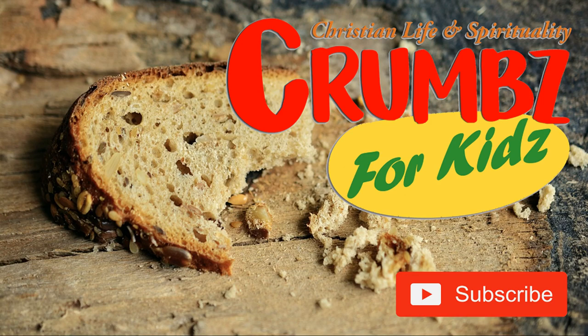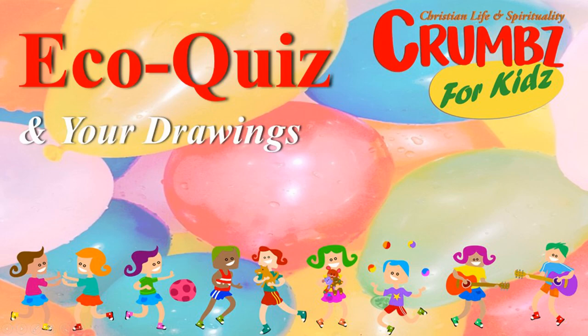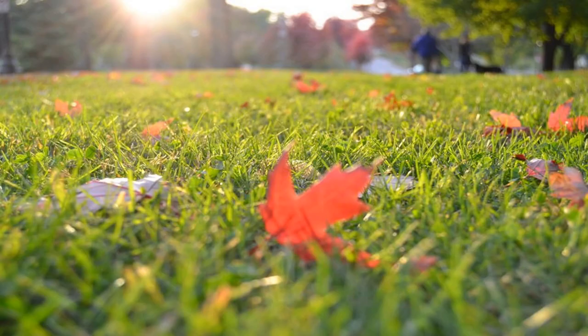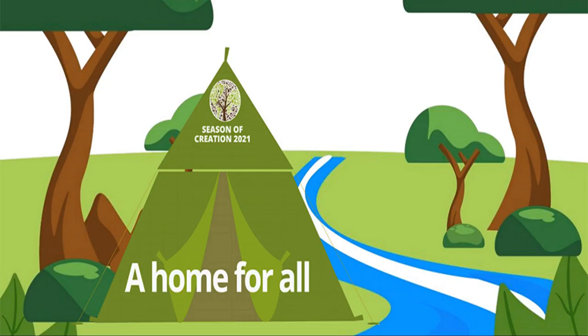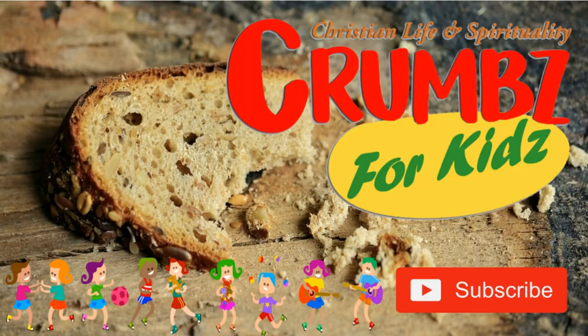Hi boys and girls and welcome to Crumbs for Kids. Today we have an exciting eco quiz for you. At the end of this, I have those lovely paintings that you have done of our theme of the season of creation — a home for all. Now let us begin our quiz.